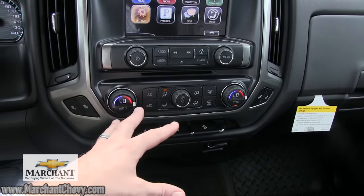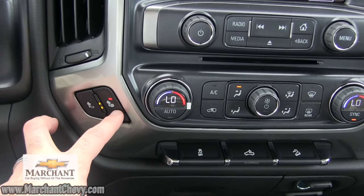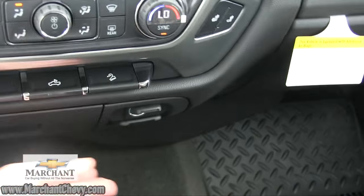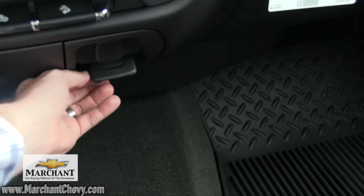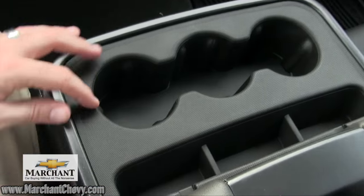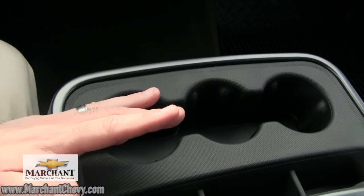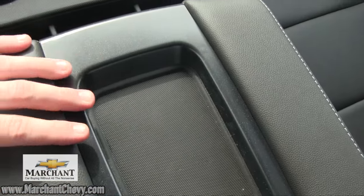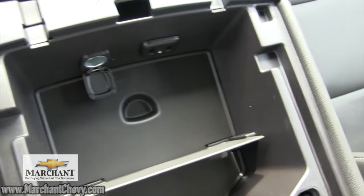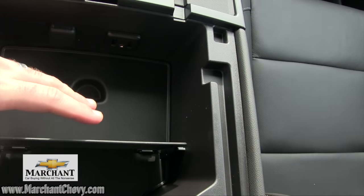Down here, you do have dual climate control — you can change the temperature on either side of the vehicle. You also have heated seats on the driver and passenger side, which is really nice. There are cup holders and a little storage spot. A power outlet right there, and another power outlet — so two power outlets. Your center console, which also doubles as a center seat, can roll up. You've got three cup holders here, plus a spot to throw pens and pencils or use as a docking station for your phone. You can open it up for more storage.